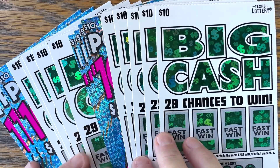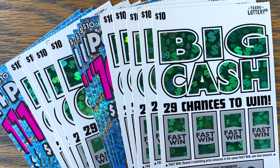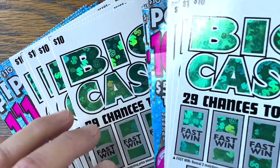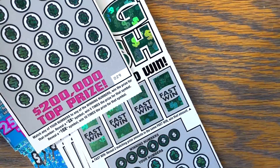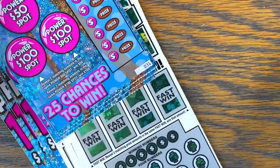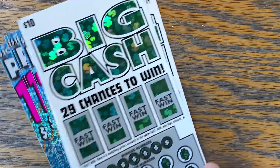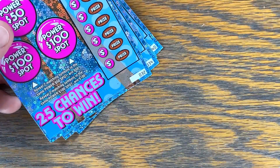I picked up $200 worth of tickets — $200 worth of $10 tickets. I bought 10 in a row of Big Cash and also Power 100 Times, then split them up between odds and evens. For Big Cash we get tickets number 21 through 29, and Power 100 Times we got 31 all the way through 39. On the evens for Big Cash we got 20 through 28, and Power 100 Times, 32 through 40. Let's see who comes out on top — odds or evens.